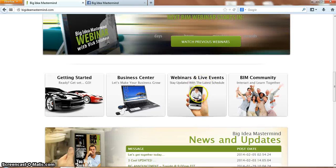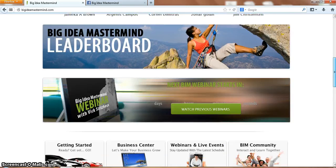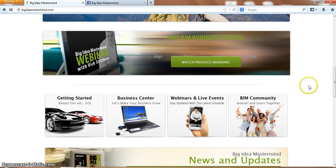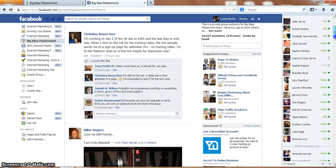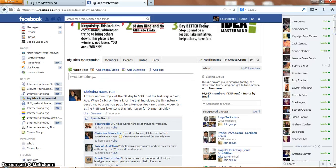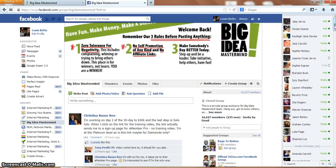You've also got webinars and live events - live webinars where you can basically use your affiliate link to send to your prospects so they get on the free training. We've also got the BIM community, which is a Facebook group. There's currently 16,600 people in this group, so this is basically where you get help from other people within Big Idea Mastermind, or you help others as well.